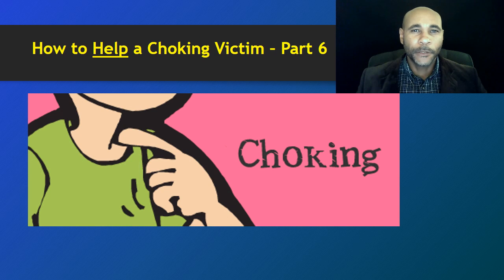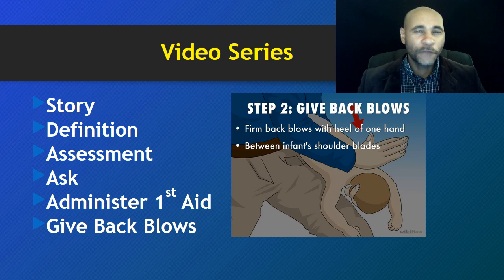What's up 23 percent nation, Coach D is back! This is part six of our great video series: how to help a choking victim. Without any further delay, let's dive right in. For those that have been following, we're doing this video series about an unfortunate incident that happened during the 23 percent challenge. So far we've put together five videos — this is the sixth.